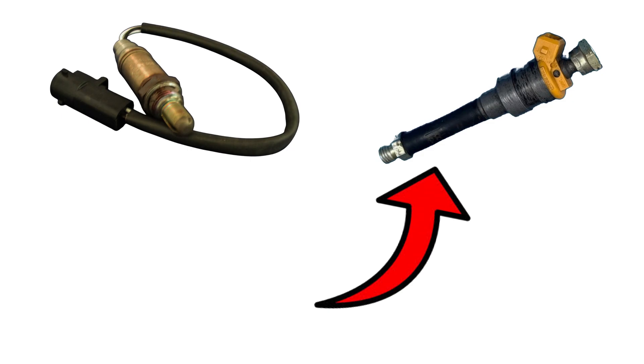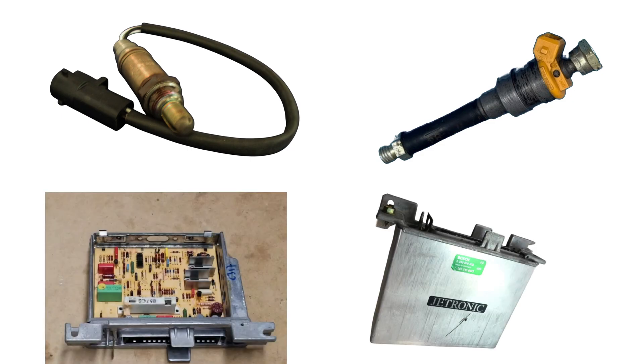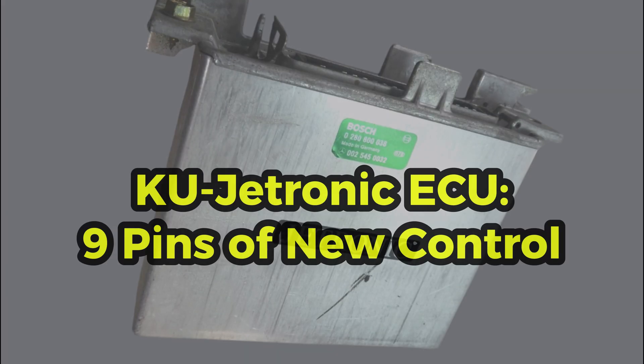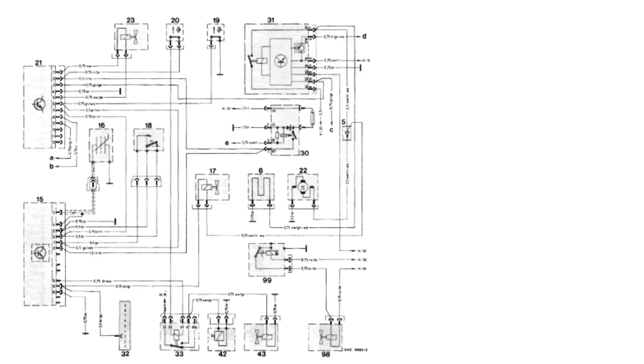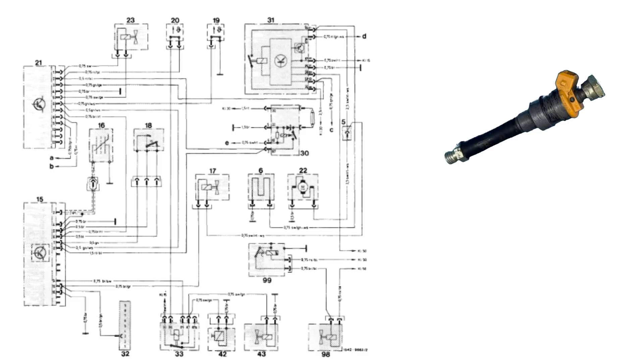KU-Jetronic added a lambda sensor to monitor oxygen levels, a frequency valve to fine-tune fuel injection, and a basic 9-pin ECU to manage real-time corrections. It was still mechanical at heart, but smarter. The KU-Jetronic ECU had 9 pins in total. Six of them directly handled injection control functions like lambda correction, frequency valve operation, and idle switching.